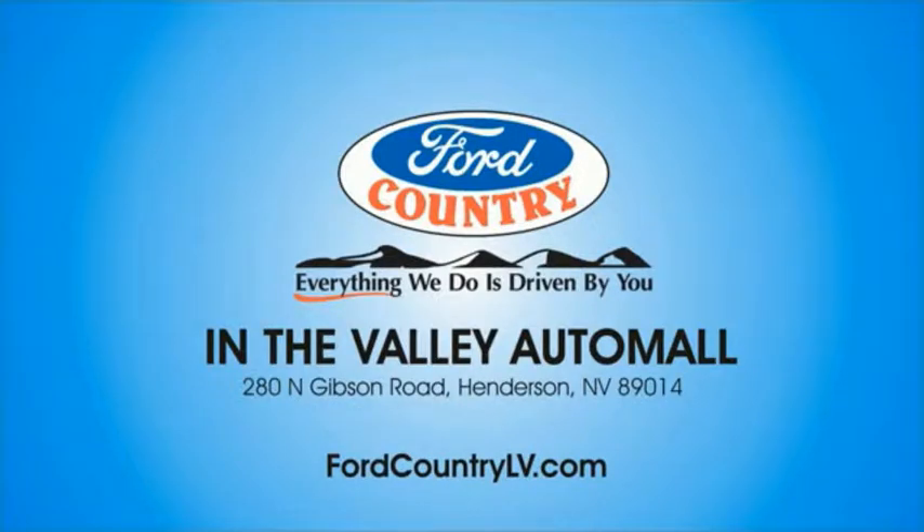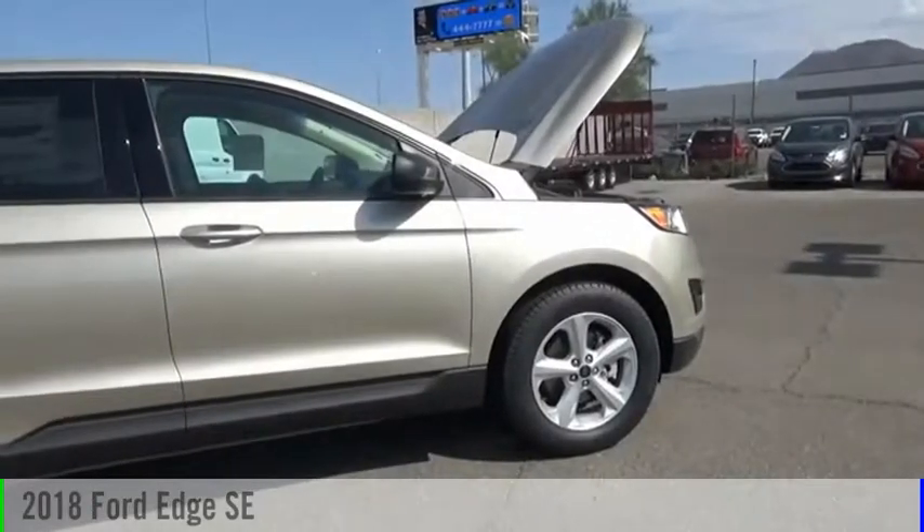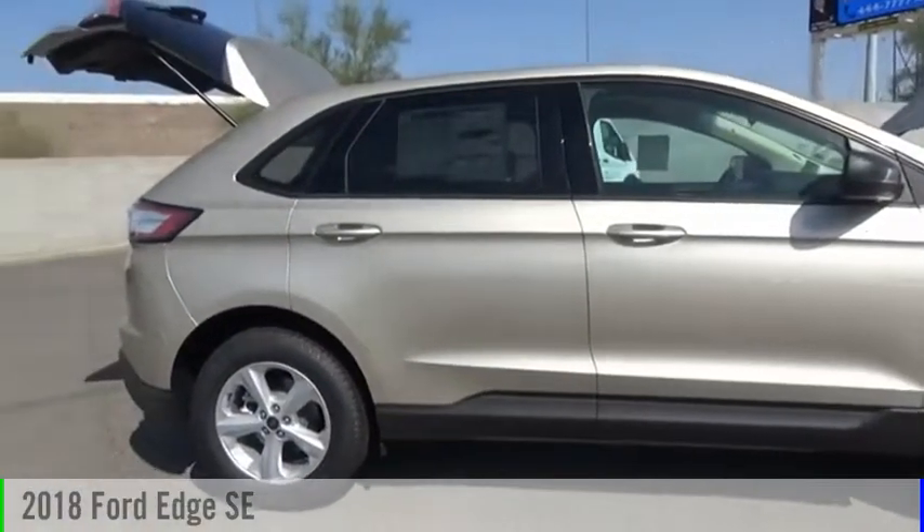Visit Ford Country in the Valley Auto Mall today. Make a great choice today with the 2018 Edge.